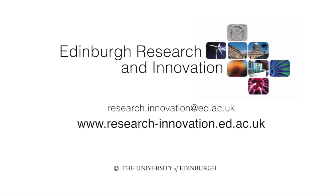If you'd like to know more about this technology and other commercialization opportunities at the University of Edinburgh, please contact Edinburgh Research and Innovation.